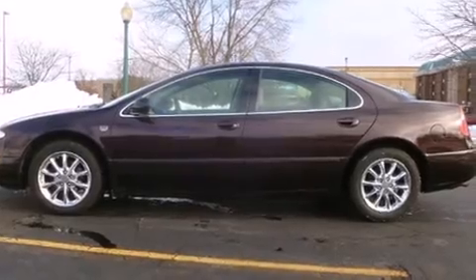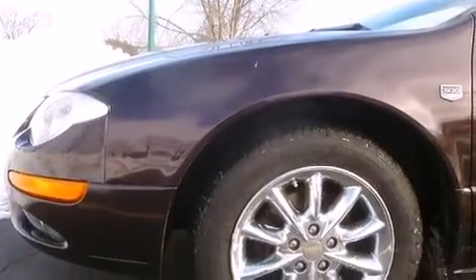Chrysler ensures the safety and security of its passengers with equipment such as dual front impact airbags, traction control, ignition disabling, and four-wheel disc brakes with ABS. This car was designed with safety in mind, allowing you to drive with even greater assurance.